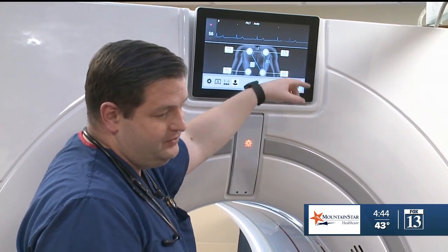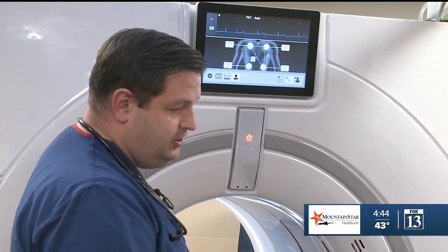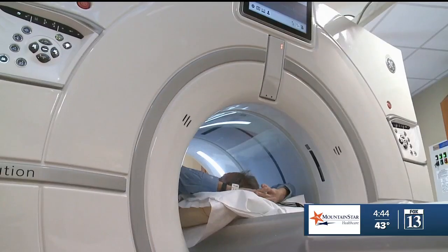Dr. Gelb also points out the benefit of peace of mind that comes with knowing there's nothing serious brewing inside your heart. People who are just worried about their hearts may benefit from a calcium score because it's so easy to do. And if you have a zero calcium score, it may help you sleep better at night, which is a reasonable goal in and of itself.